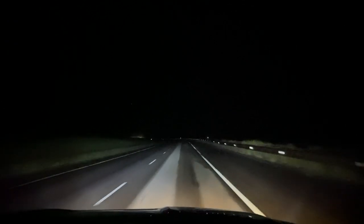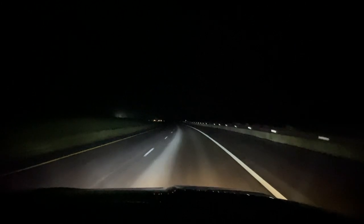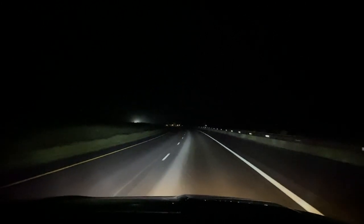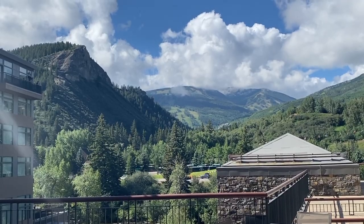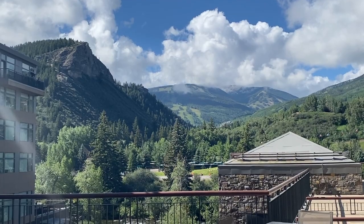Until the sun went down, and we were driving in complete darkness. Needless to say, by the time we arrived to the hotel, we were exhausted. After getting some much-needed sleep, we drove the last two hours back home.